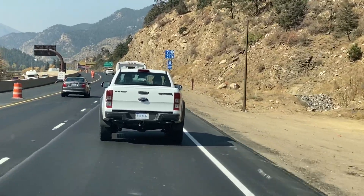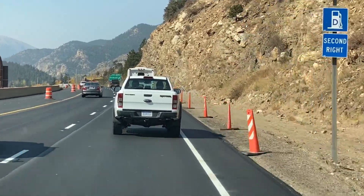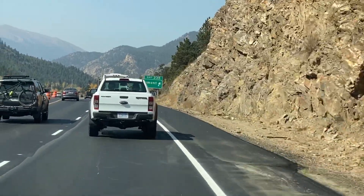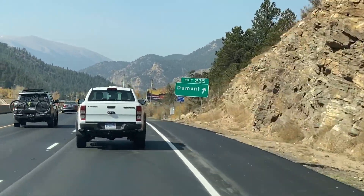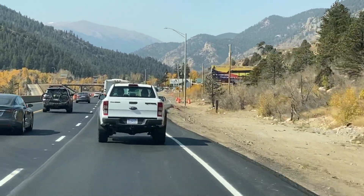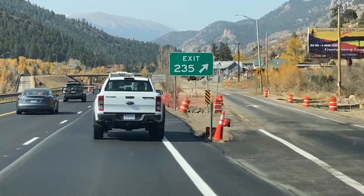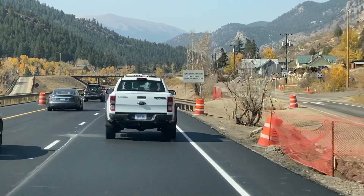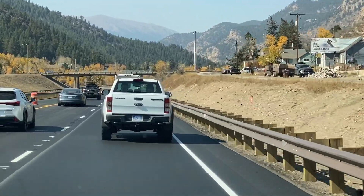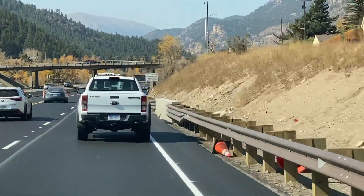Media reports do suggest there is a Ranger Raptor coming, and this would be a perfect test bed — a perfect platform to pull out that diesel and put in something like the 2.7. That's what I would put in there, because the 2.7-liter twin-turbo EcoBoost out of the F-150 is a little rocket of a powerplant. Imagine it in that truck — that would be way cool.